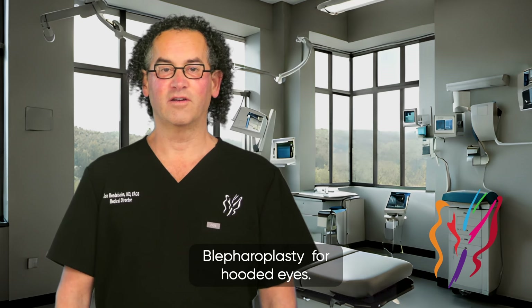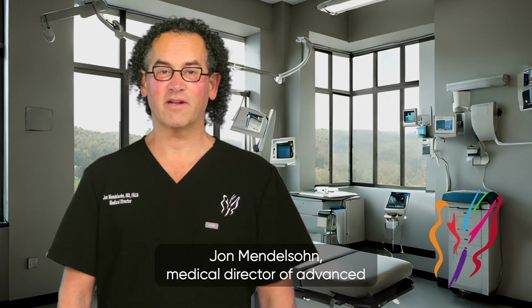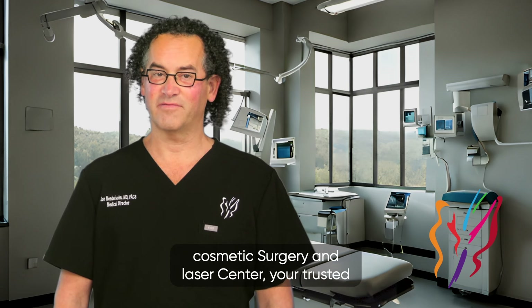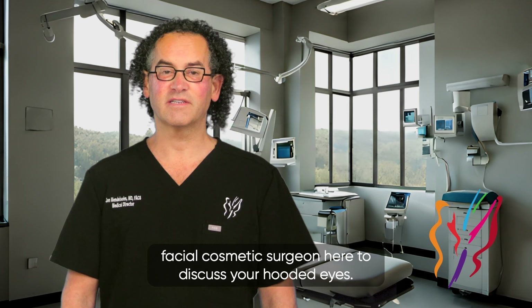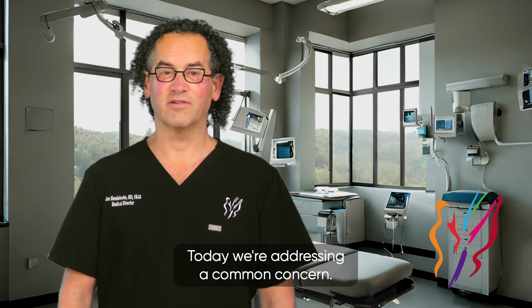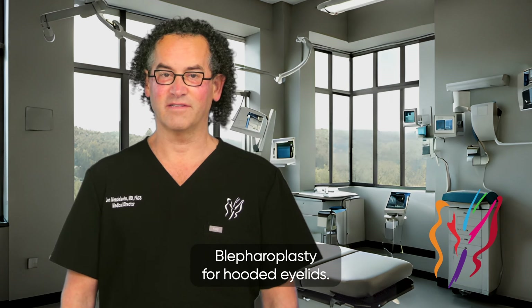Blepharoplasty for hooded eyes. Greetings, it's Dr. John Mendelson, Medical Director of Advanced Cosmetic Surgery and Laser Center, your trusted facial cosmetic surgeon, here to discuss your hooded eyes. Today we're addressing a common concern: blepharoplasty for hooded eyelids.